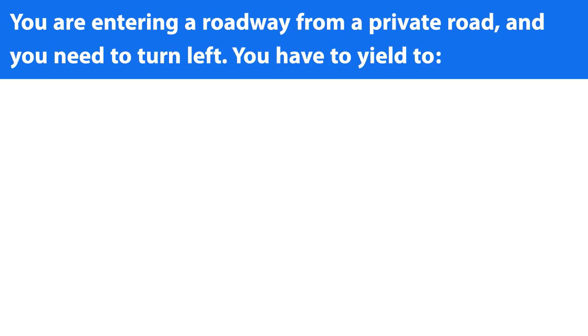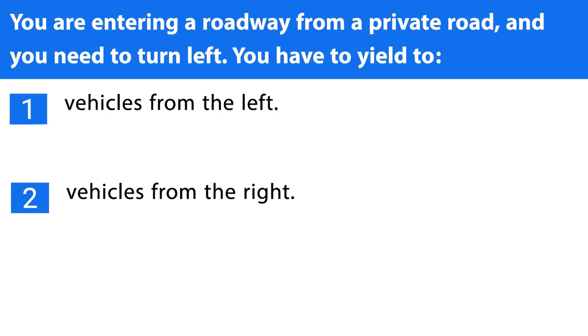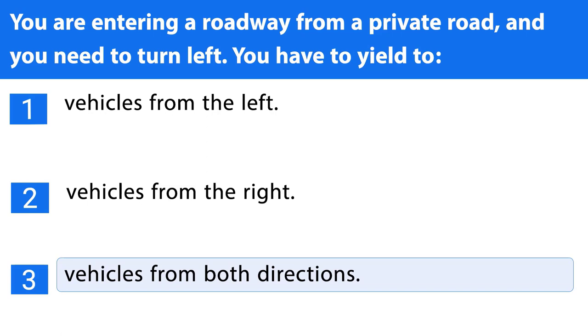Question number thirty-two. You are entering a roadway from a private road and you need to turn left. You have to yield to: 1. Vehicles from the left. 2. Vehicles from the right. 3. Vehicles from both directions. The correct answer is the third one.